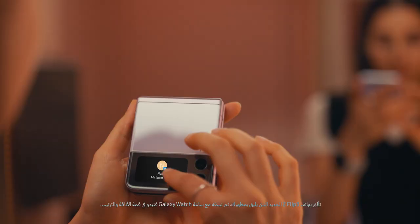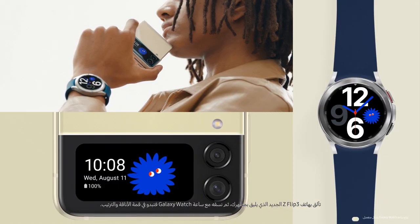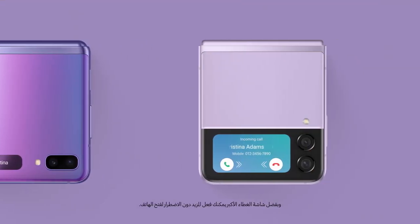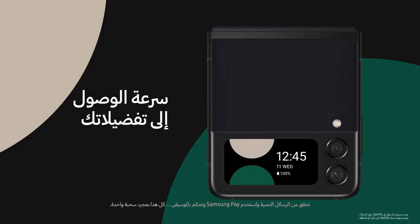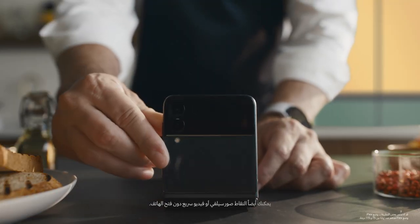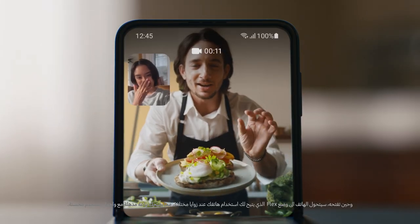You can make a fashion statement with the new Z Flip 3 to keep your style up to date, and match it with your Galaxy Watch so you always look stylish and coordinated. Thanks to the larger cover screen, you can do more without flipping it open — instantly check text messages, use Samsung Pay, and control your music, all with a simple swipe. You can even take a quick selfie or video without unfolding. And when you flip it open, Flex Mode lets you use your phone at different angles, giving you incredible versatility with an enhanced user interface.